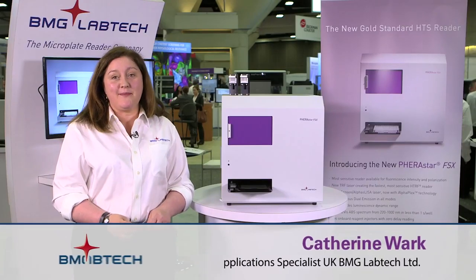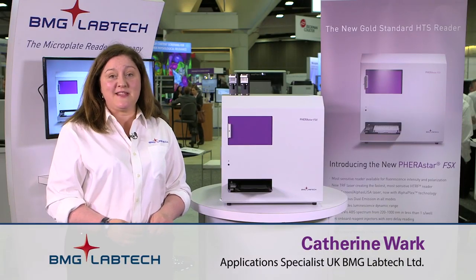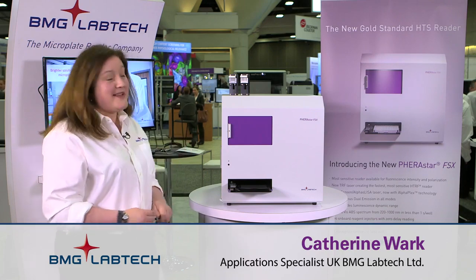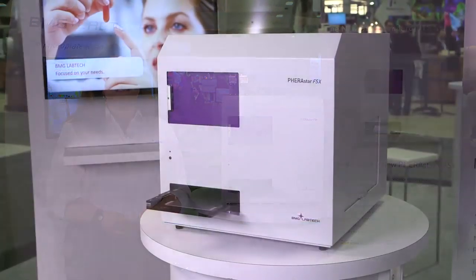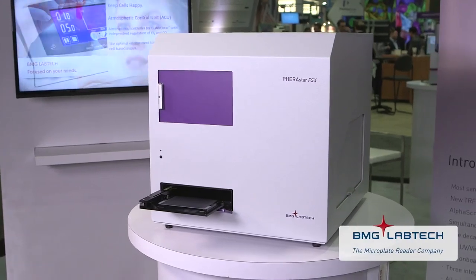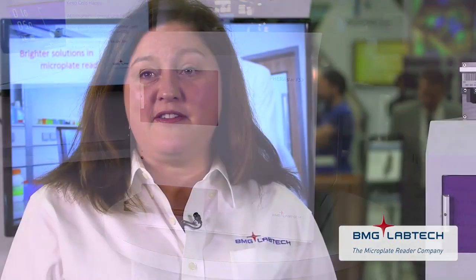Hi, my name is Katherine Walk and I'm an application scientist with BMG LabTech. It's my pleasure to introduce our latest innovation for drug discovery, the Ferristar FSx. The FSx is built on the success we've seen with our Ferristar FS instrument, known by high throughput screening, biotech and academic labs for its reputation as a gold standard for both sensitivity and speed in microplate reading.